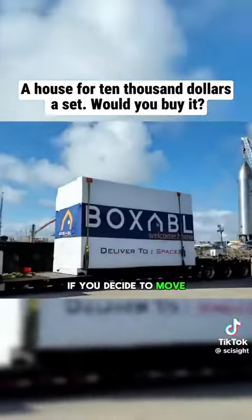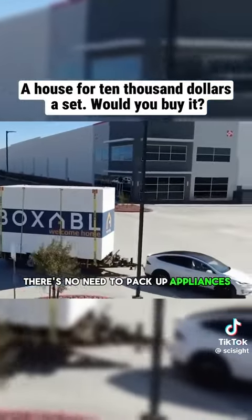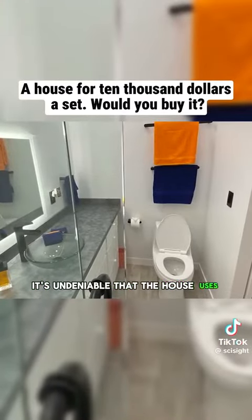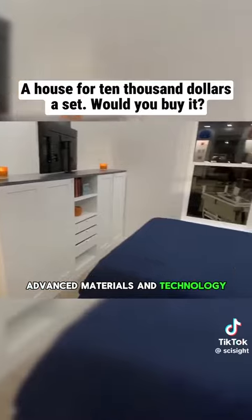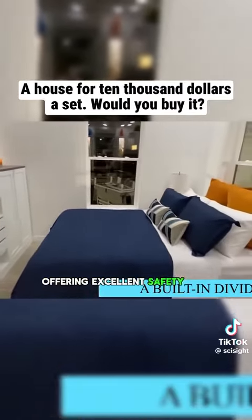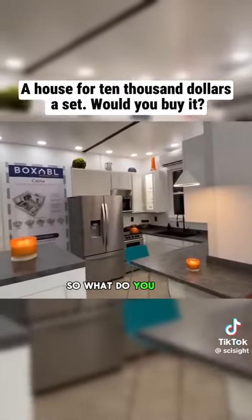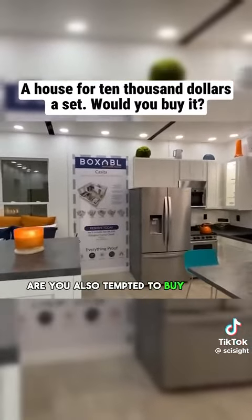If you decide to move, there's no need to pack up appliances or luggage — just tow the house away with a truck. It's undeniable that the house uses advanced materials and technology, offering excellent safety and sustainability while meeting all residential needs. So what do you think? After learning about it, are you also tempted to buy one?